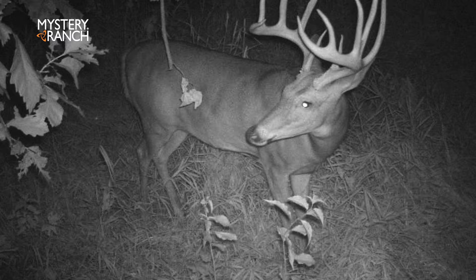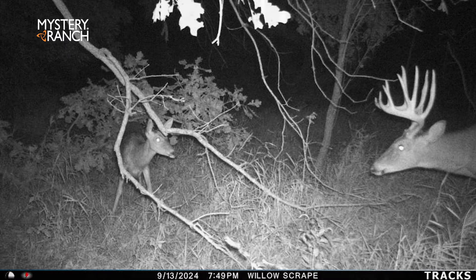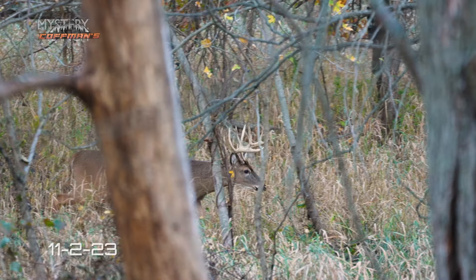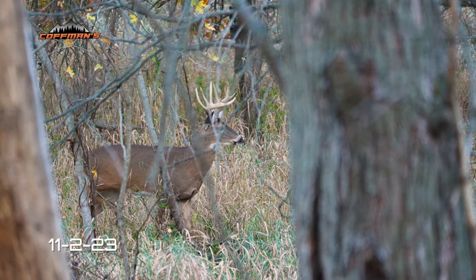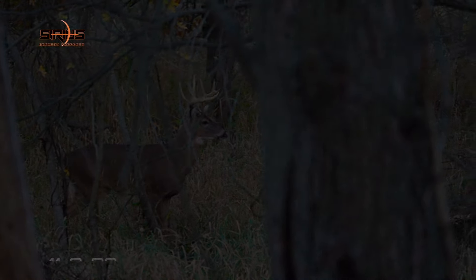I did have one really good buck show back up on the public. He shows up and he looks great. He's one I know from last year and I'm really excited to hopefully get some eyes on him at some point during the season. But that's really going to be it for me as far as an update — was just traveling and everything last week.